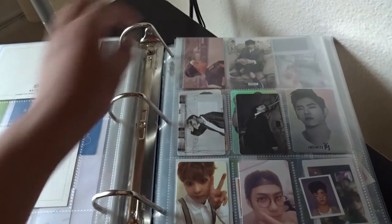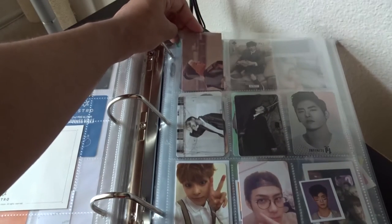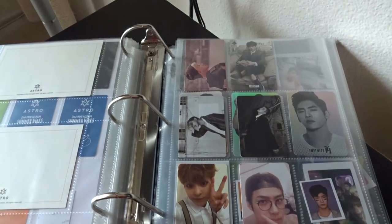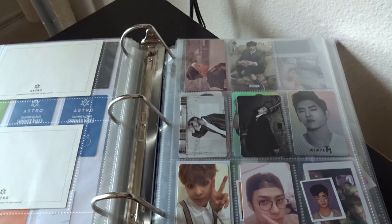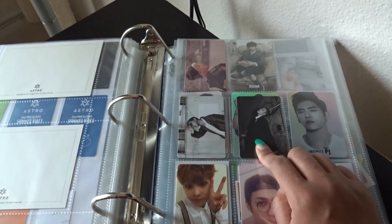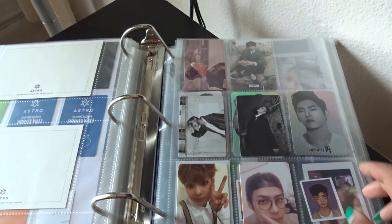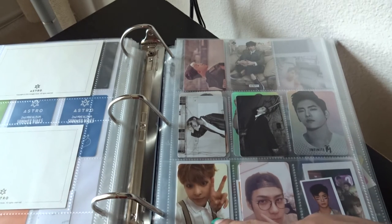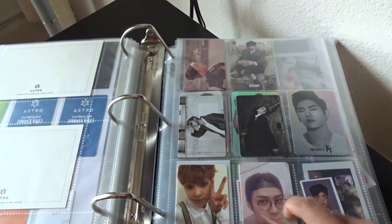Next up is Big Bang — this is from the Made compilation album, when they released the eight single sets as one CD. I got a Seungri card. Then my Block B Bastarz cards: I had two copies of the album and ended up with two B-Bomb cards. I traded with Sanastoria for the P.O. card because P.O. is my bias and her bias is B-Bomb, so it worked out perfectly. Then for EXO I have Xiumin — this is from the Exact album, the lucky one version.